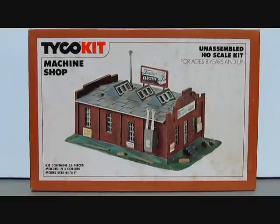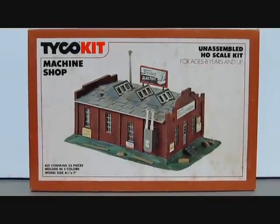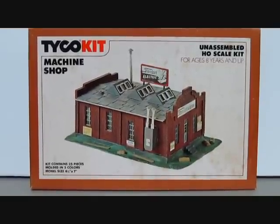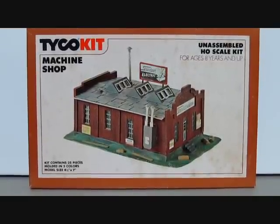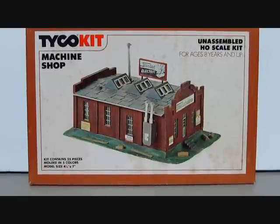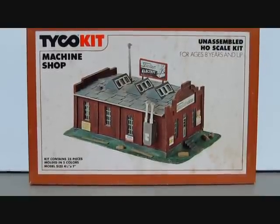This Tyco Royal Blue from Sears came with a Tyco kit machine shop, which I believe is a substitution, as some sets had different structures and cars with them. Either the substitutions were made by Sears or Tyco — no one is really sure — but your set could vary from what I'm showing here, and that was not uncommon.